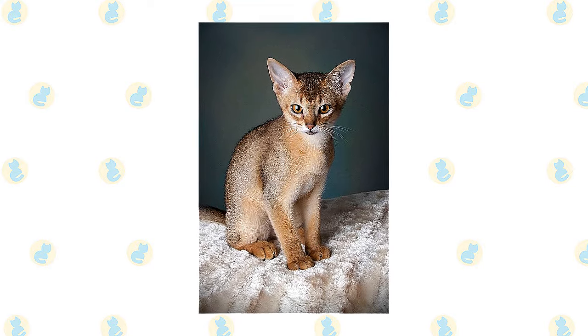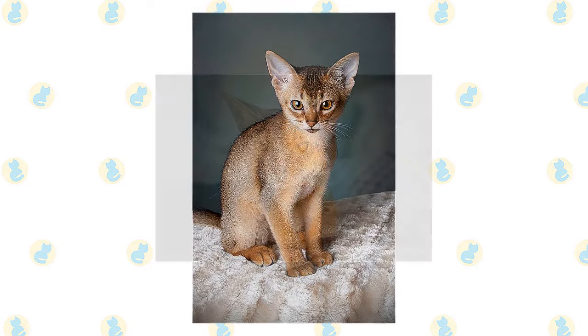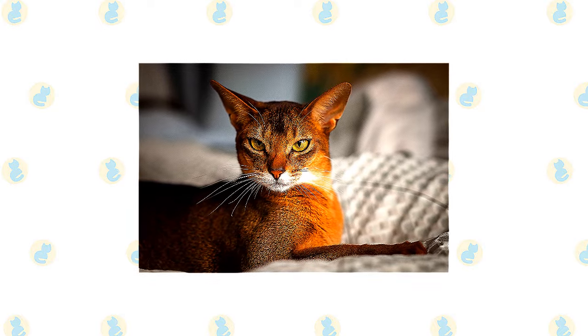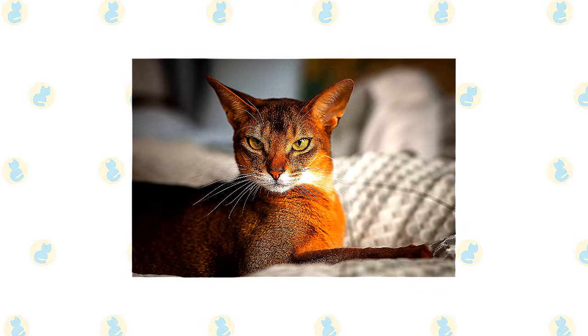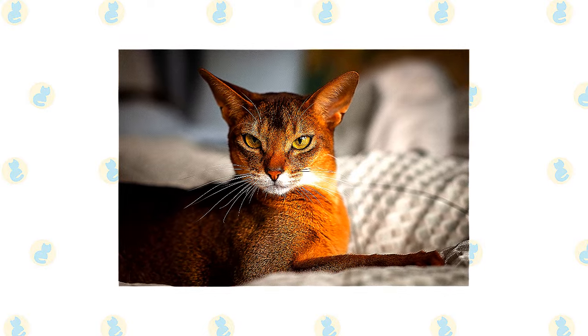British and Dutch traders may well have brought the cats from ports such as Calcutta, India, or the islands of Indonesia. A taxidermied specimen of a ruddy ticked cat exhibited in the 1830s at the Leiden Zoological Museum in the Netherlands, where he was labelled Patrie Domestika, India, gives credence to that theory.